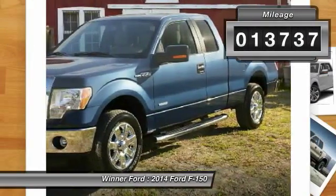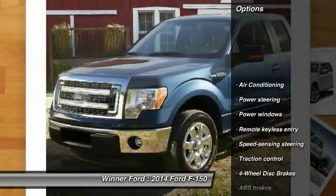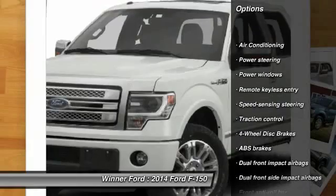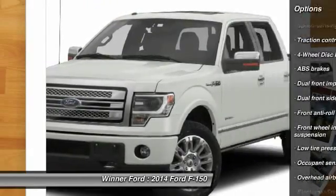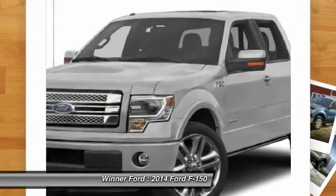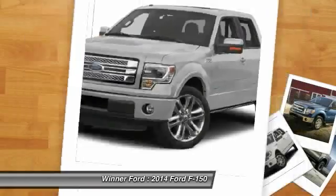This vehicle has less than 15,000 miles. Here are some of this vehicle's great options: traction control, dual airbags, power steering, air conditioning, front four-wheel disc brakes, power windows, security system, electronic stability control, remote keyless entry, panic alarm.